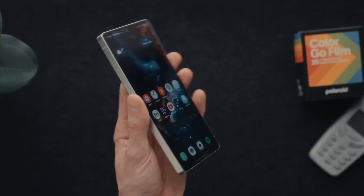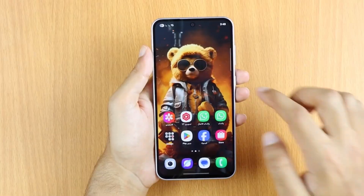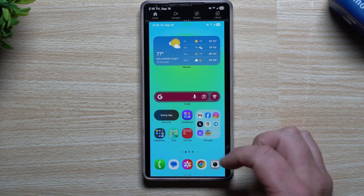The ecosystem experience is tighter than ever, with instant call handoff, media sync across devices, clipboard sharing, and notification mirroring across your Galaxy devices, making your workflow seamless and connected.